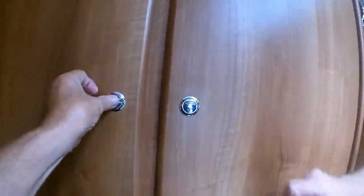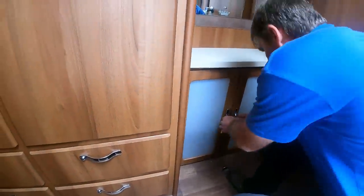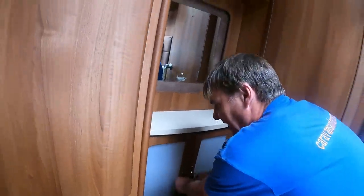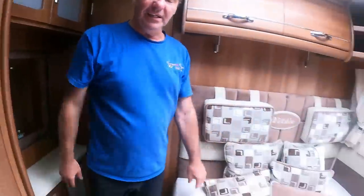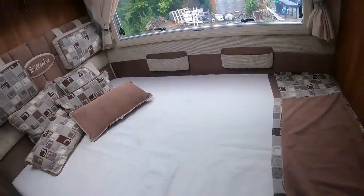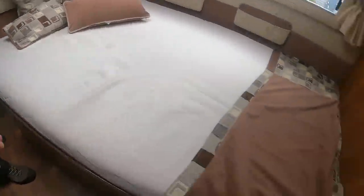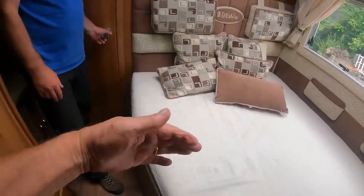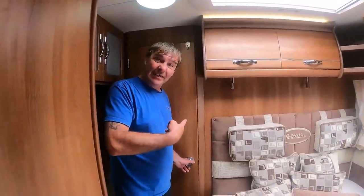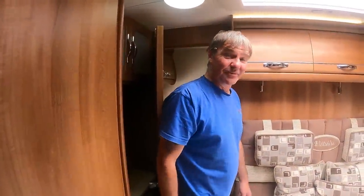There's a little dressing table, and I'm noticing USB points as well. I like this — it feels like a flat. It's better than a French bed really, because you haven't got the wall right next to you. Plenty of room to get down the side of the bed.